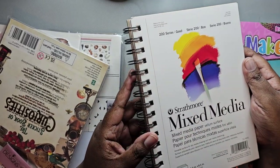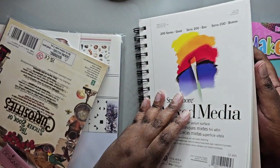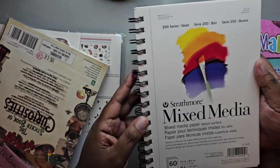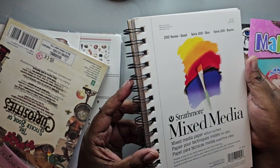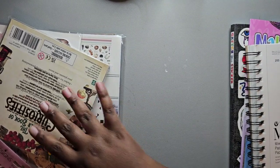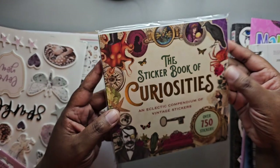Because I prefer mixed media paper, she picked up some mixed media paper for me as the something I needed. She picked up Strathmore paper for me.